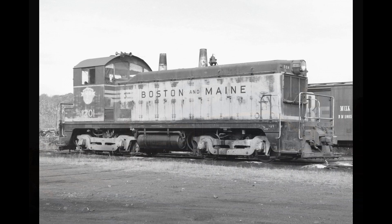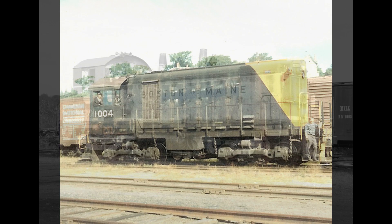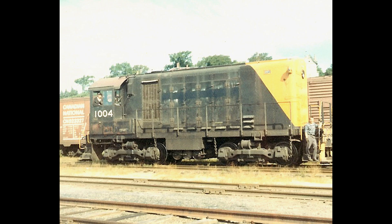Then, of course, there were the switchers. Much more compact, much less powered, but very flexible and capable of squeezing in and out of tiny spaces, with great visibility to allow for safety and convenience during switching — allowing the conductor to move from one end of the engine to the other with very little hindrance, thanks to the catwalks set across the sides of these engines.